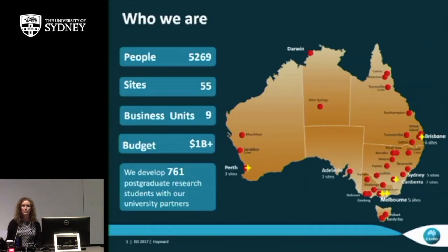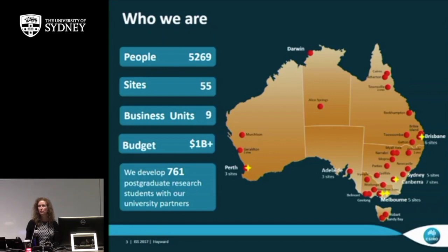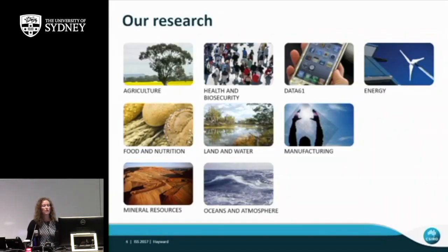CSIRO is a big organisation in Australia. We've got just over 5,000 staff at 55 sites spread all around Australia, including a lot of regional areas. I'm from Newcastle, which is north of Sydney — one of the regional sites, about three hours by train. We've got research in business units covering areas important for Australia's future: agriculture, health and biosecurity, Data61 — where we've got a lot of IT work — energy, food and nutrition, land and water. Energy and water are associated, with water used in electricity generation, and land affected by mining.